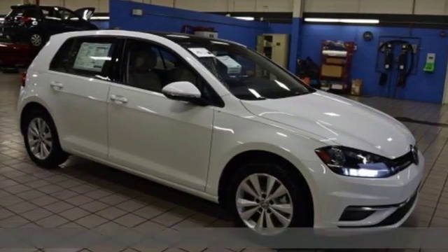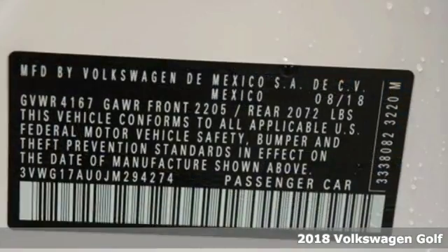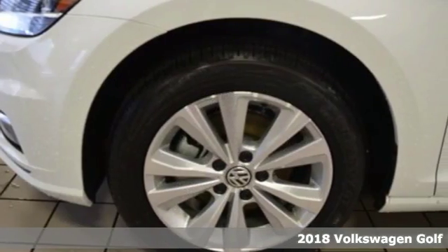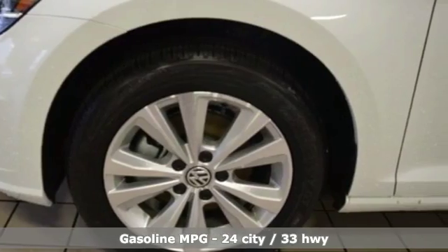Here's a new 2018 Volkswagen Golf. Versatile and innovative, the Golf exemplifies how to think outside the box. It comes nicely equipped with features you'll love.